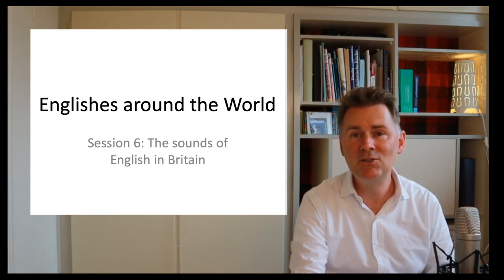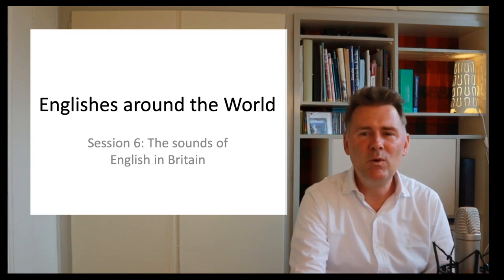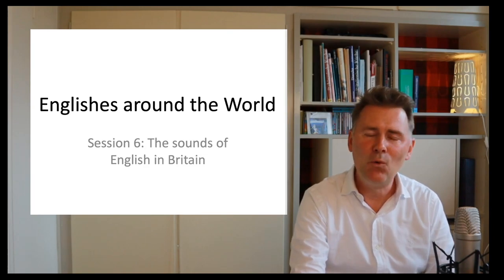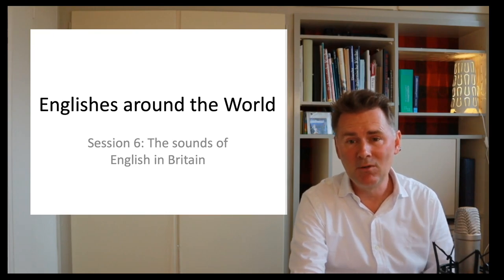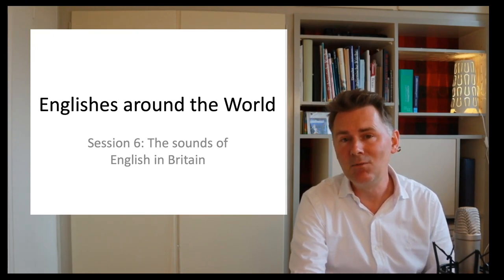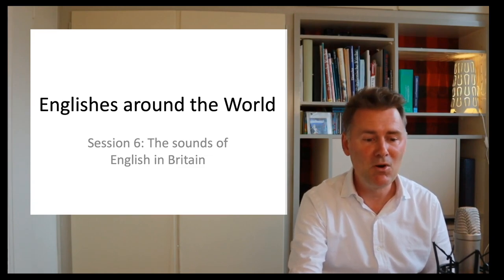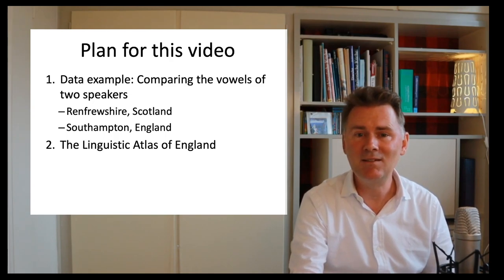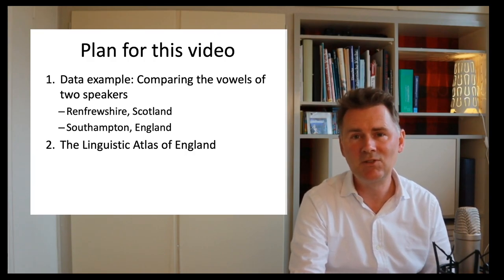There is a lot of variation in British English that I want to focus on in this video. Today we won't get to the bottom of how many varieties of British English there are, or how exactly they differ in terms of not only their pronunciation but also their vocabulary and their morphosyntactic characteristics. The plan for today is much more modest.